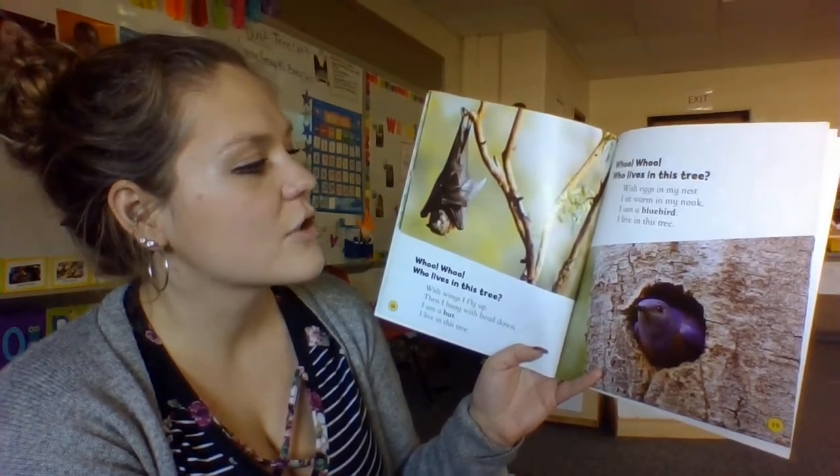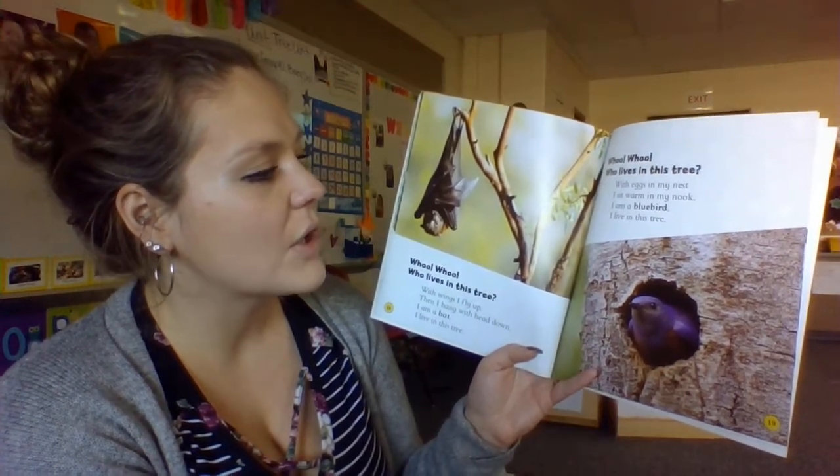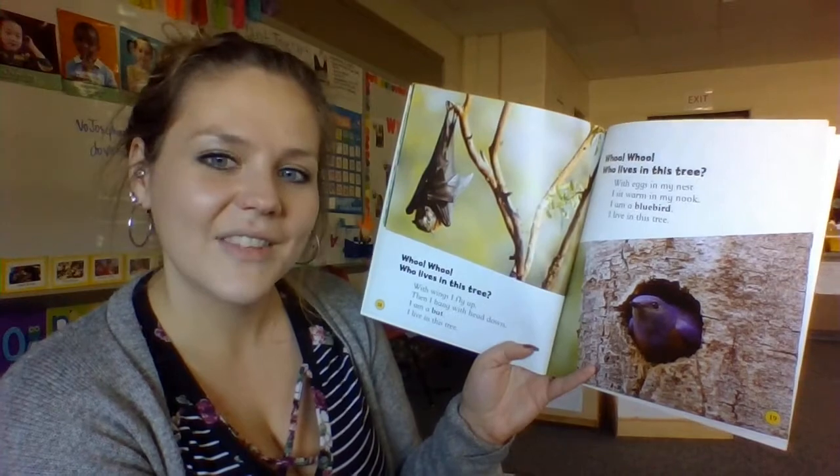Who, who, who lives in this tree? With eggs in my nest, I sit warm in my nook. I am a bluebird. I live in this tree.